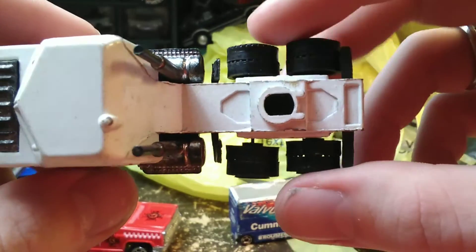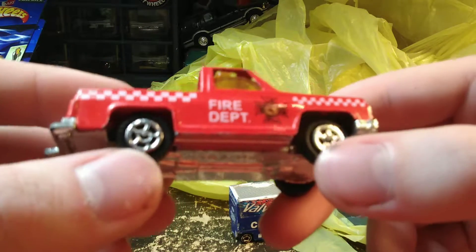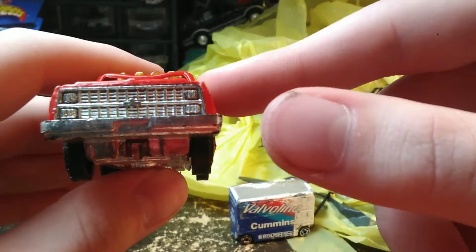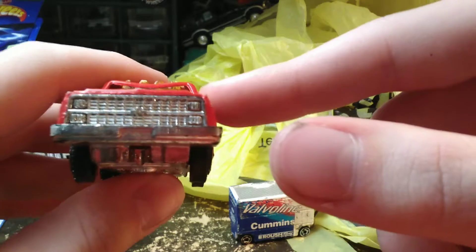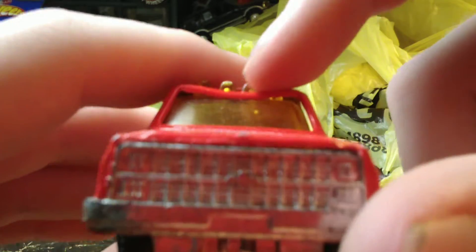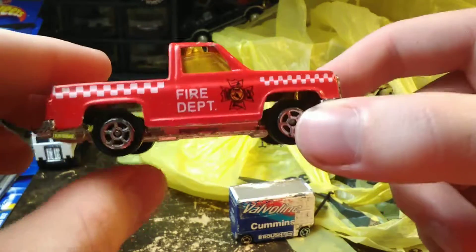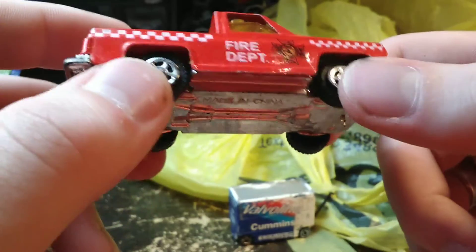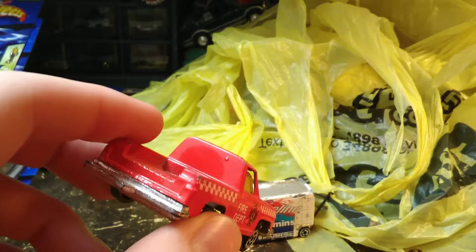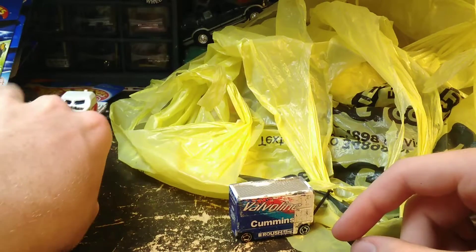Then we have a Chevy truck — a caved-in Chevy truck, probably early to mid 80s, 84 or 85 Chevy. There's a little caved-in spot in the roof line. This happens to be the fire department truck. It also came in a white police tow truck and an orange tow truck as well. I think these are Yat Ming.